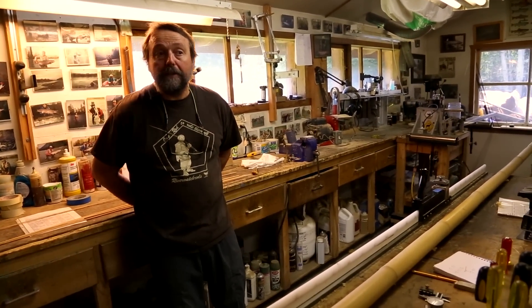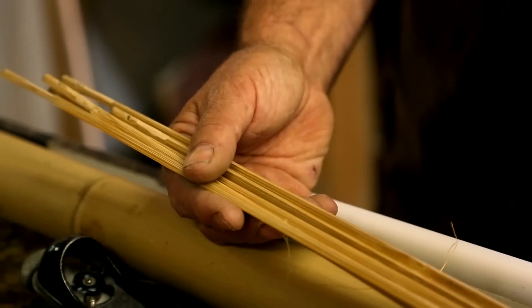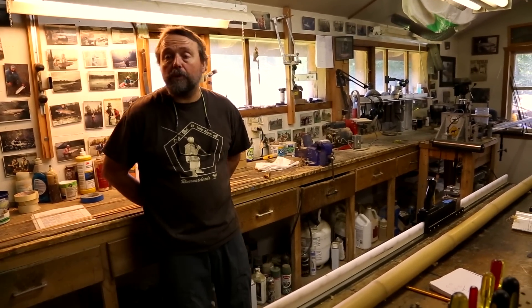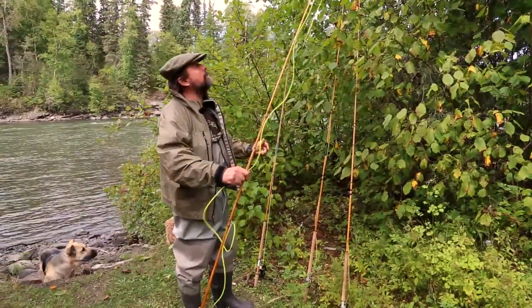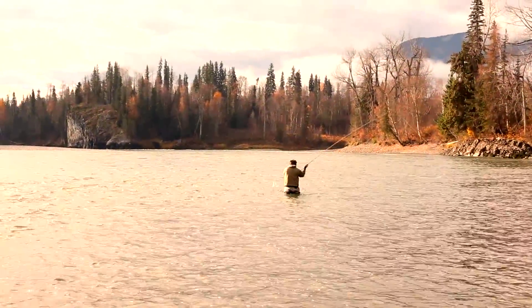Bamboo fishing rods were first made about 150 to 175 years ago. At the time they were the strongest type of rod. Before that they had solid wood rods made out of lancewood and greenhart. Their biggest quality is feel — so when you catch a fish they appear twice as big.